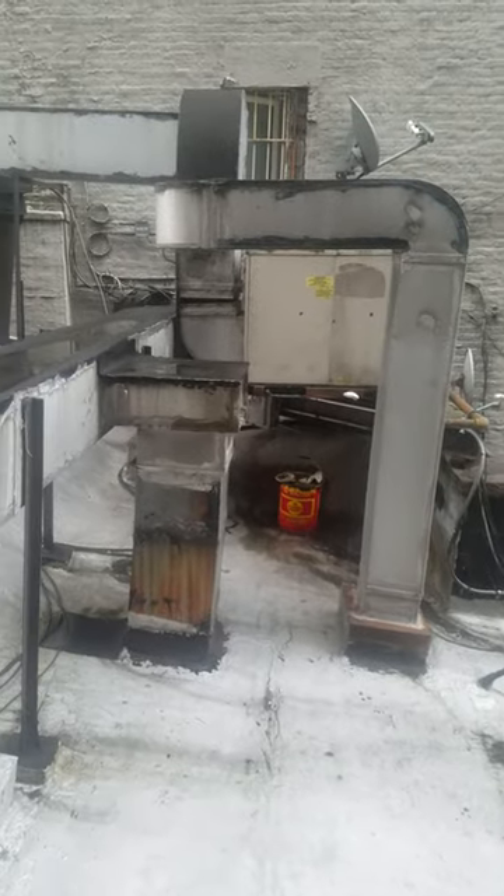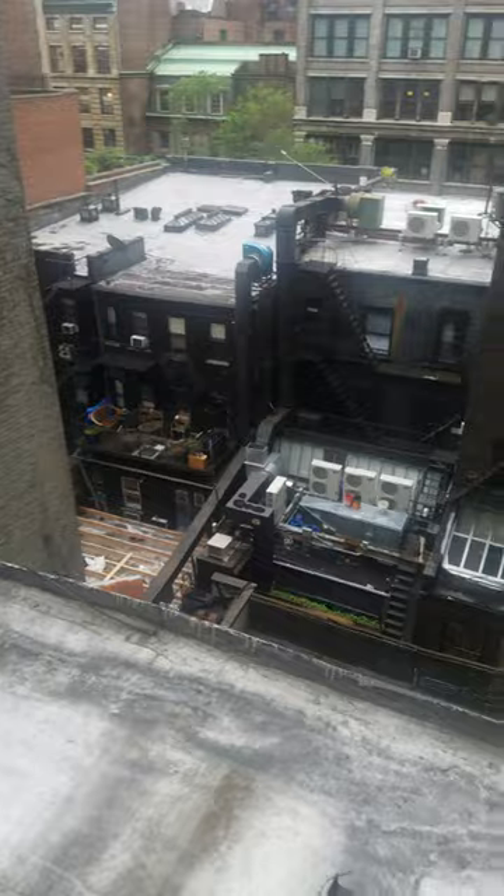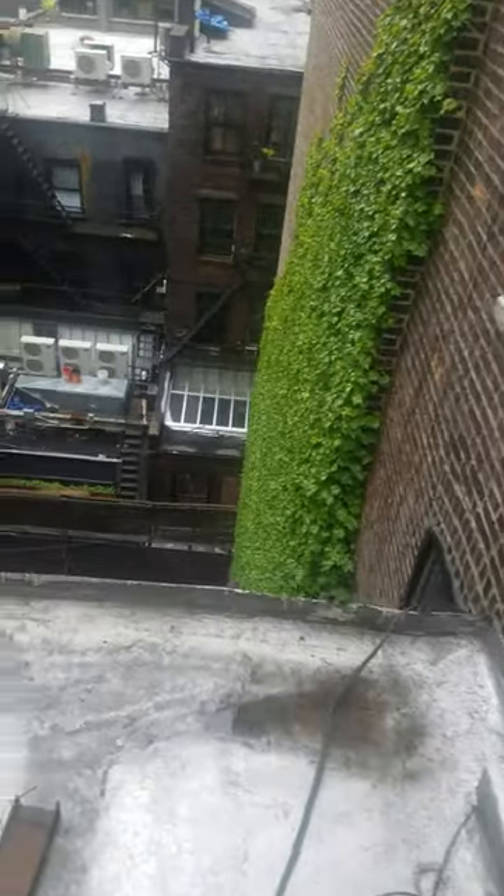We're on the back of the roof here. There's a big air-conditioned heating unit on top over there. This is the back wall looking down into the yard.